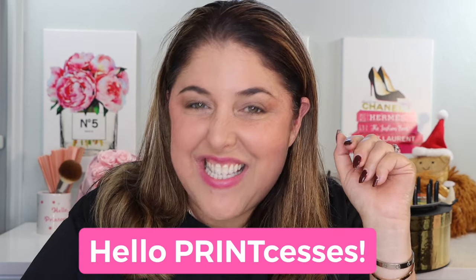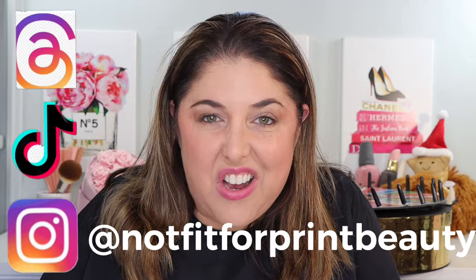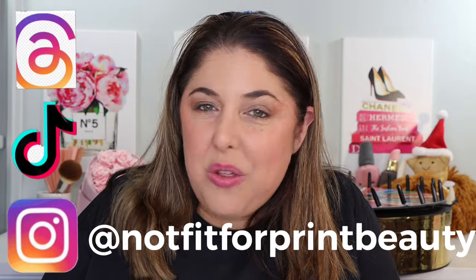Hello, print-cesses, and welcome back to Not Fit for Print Beauty with me, Rebecca. We have a fun one today. There is a giant Wheel of Fortune wheel behind me — your eyes are not deceiving you. We're going to talk today about a bunch of cool new products from Laura Geller Beauty. I am thrilled to have you here. Please don't forget that you can also join me over on TikTok, Instagram, and on Threads. Okay, let's get started.